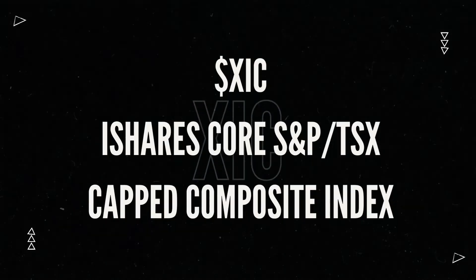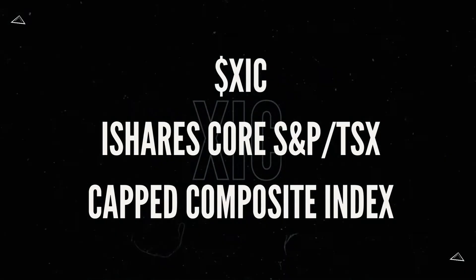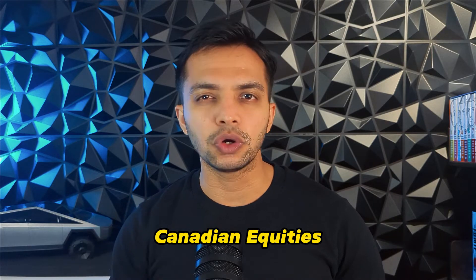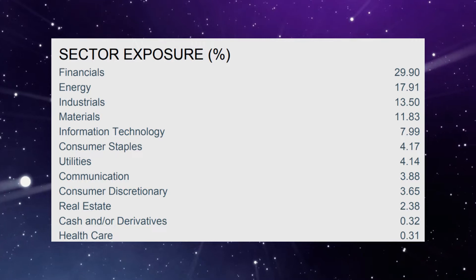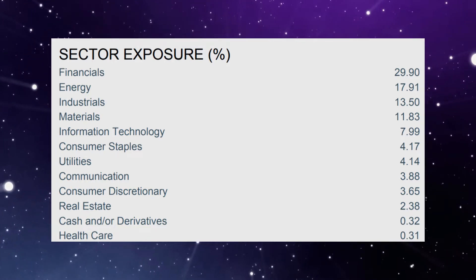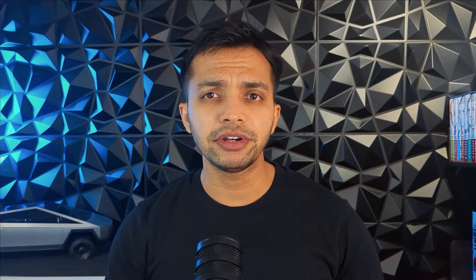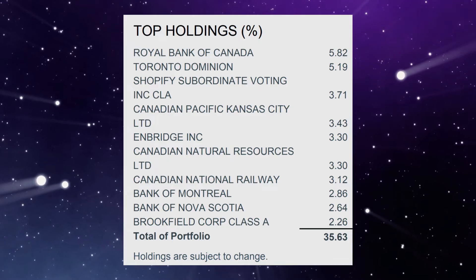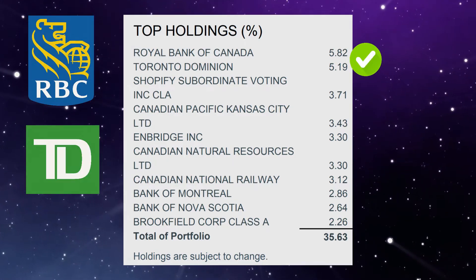Next is the BlackRock iShares Core S&P TSX Cap Composite Index ETF, ticker symbol XIC. For investors focused on Canadian equities, XIC is a go-to option. It tracks the entire Canadian stock market, offering diversification across sectors like finance, energy, and technology. The highest concentration is in financials, coming in at 30%. Similar to the S&P 500, the Canadian market is also highly concentrated in the top 10 holdings, with RBC and TD topping the list with over 5% weight.